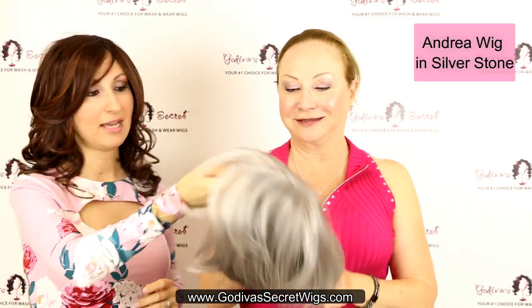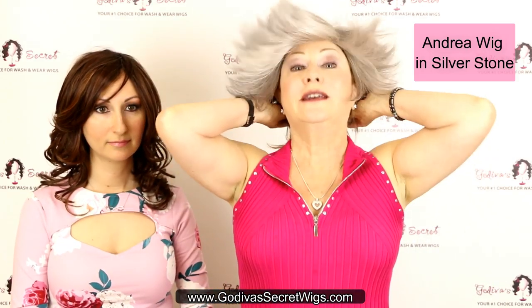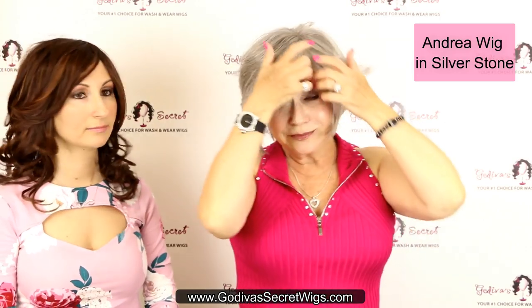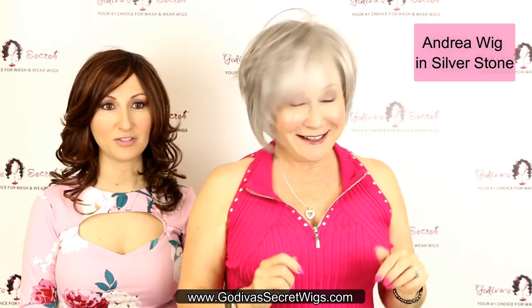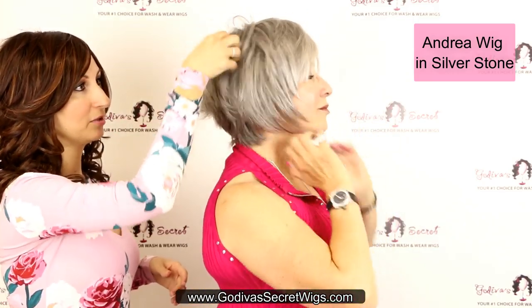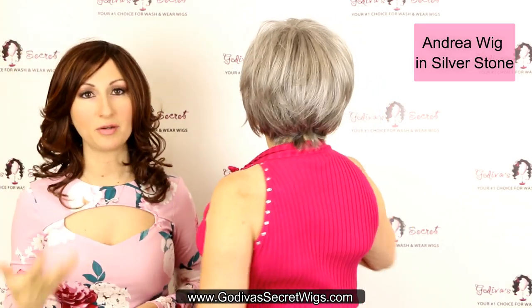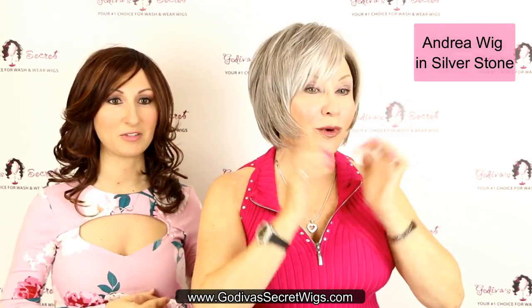The next wig is Andrea. She has a little bit longer bang and a slight layering. I'm holding the wig upside down, placing it just above my eyebrows, tucking my hair in, bringing it up at the hairline — even the tabs. Andrea is a little more modern and edgy. She has a little more fullness and she's longer here but has some cute shorter layers up top. She's a really cute, modern page boy.